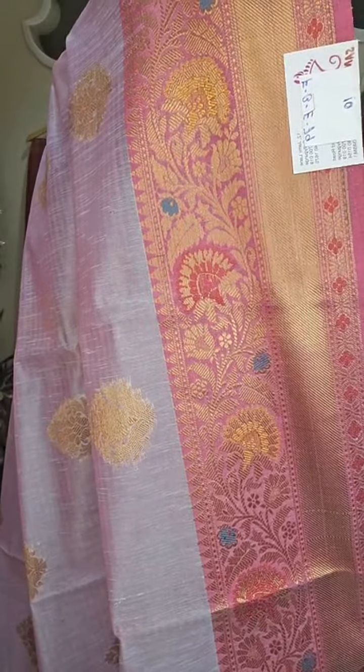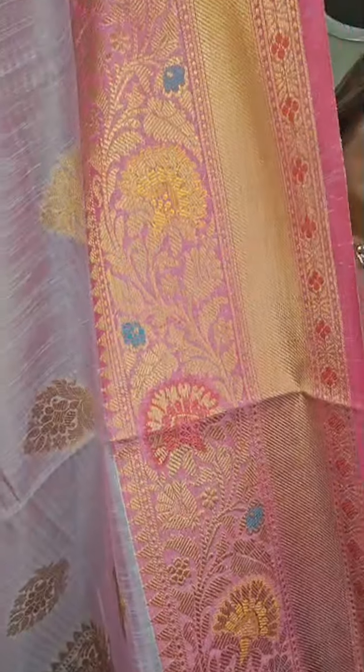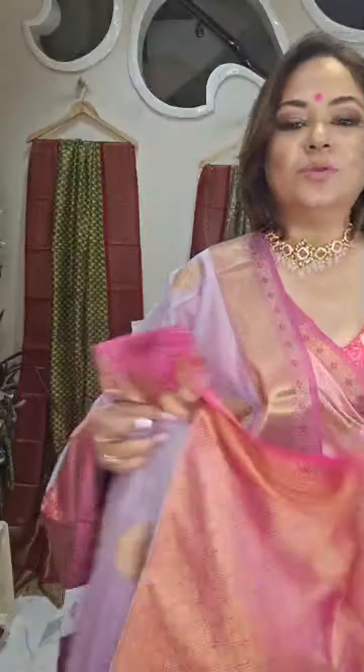Don't forget to subscribe to our YouTube channel, Sanskriti Kolkata. This is number 10, price 3,650 rupees, number 10. This is the weave, this is the color combination, and here is the blouse piece.